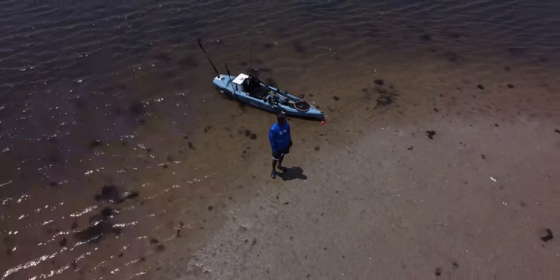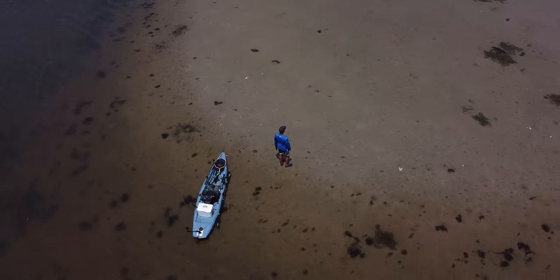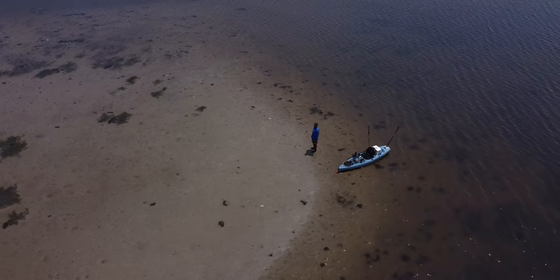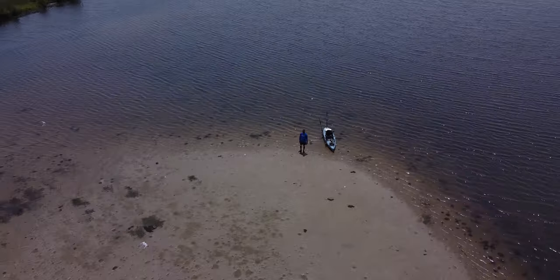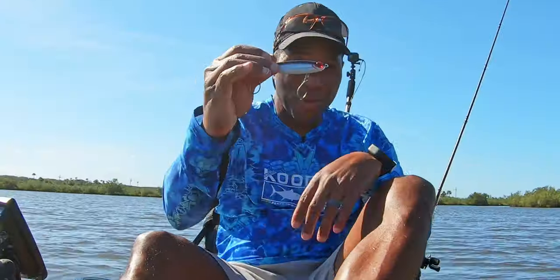Hi! If you're new here, my name is Ron. Back in 2018, I was bit by the kayak fishing bug and I've been addicted ever since. Join me on my journey through the marsh this week as we hunt for redfish and speckled trout. So let's go catch a fish.